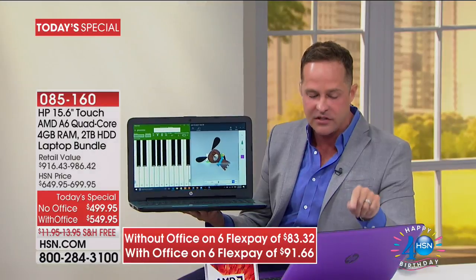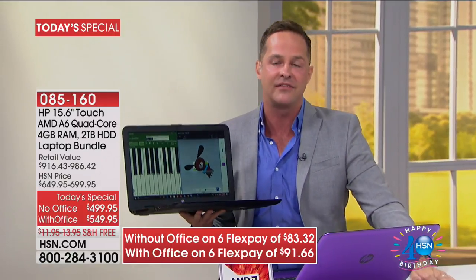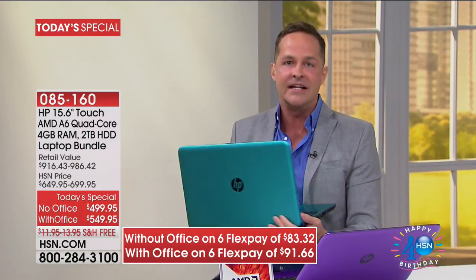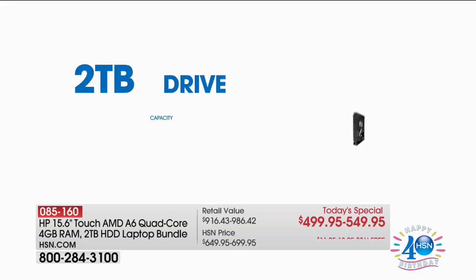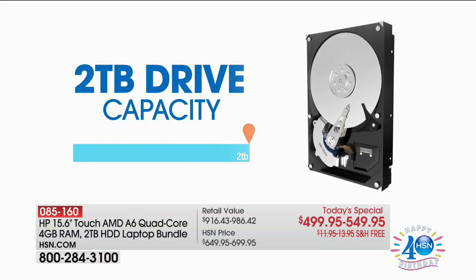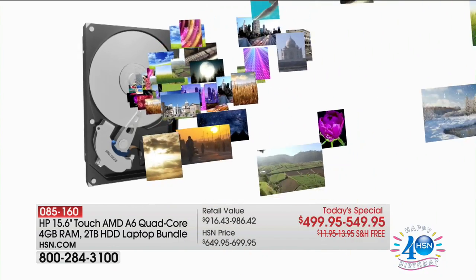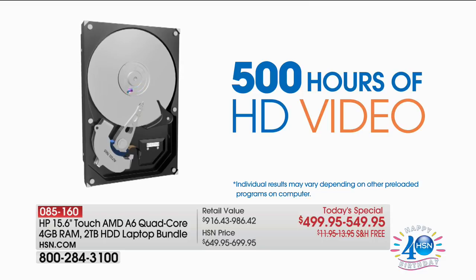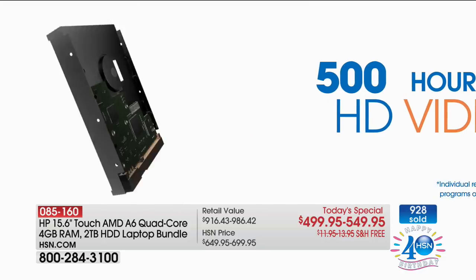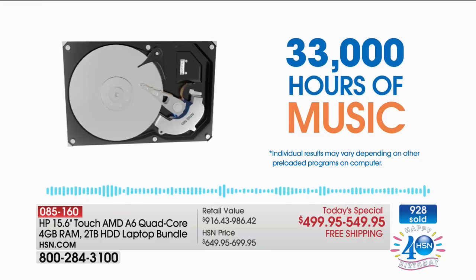We talk about having quad core built in, and it's a touch screen — usually when you buy a touch screen computer, add $100 to $150 to the price just for the touch. I wouldn't buy a computer that isn't touch screen anymore — it's the way I live my life on my phone and my tablet. So touch screen is really big. And this is a two-terabyte hard drive. We live in a day and age where file sizes are big — a high-definition movie is 1.2 gigabytes, about 50% larger than standard definition.